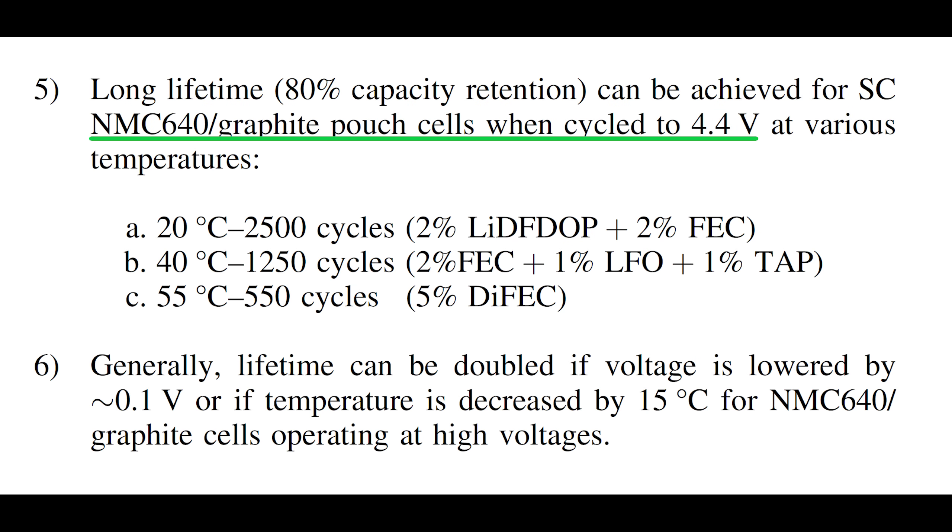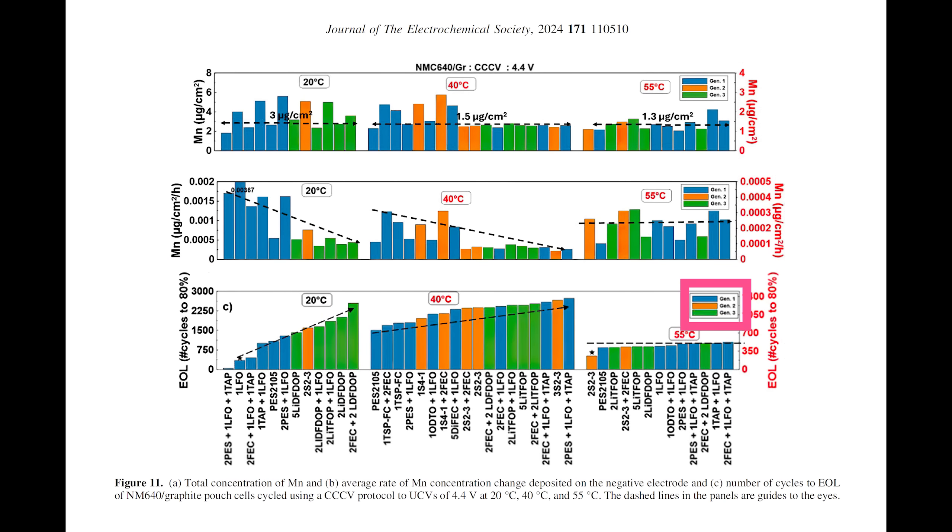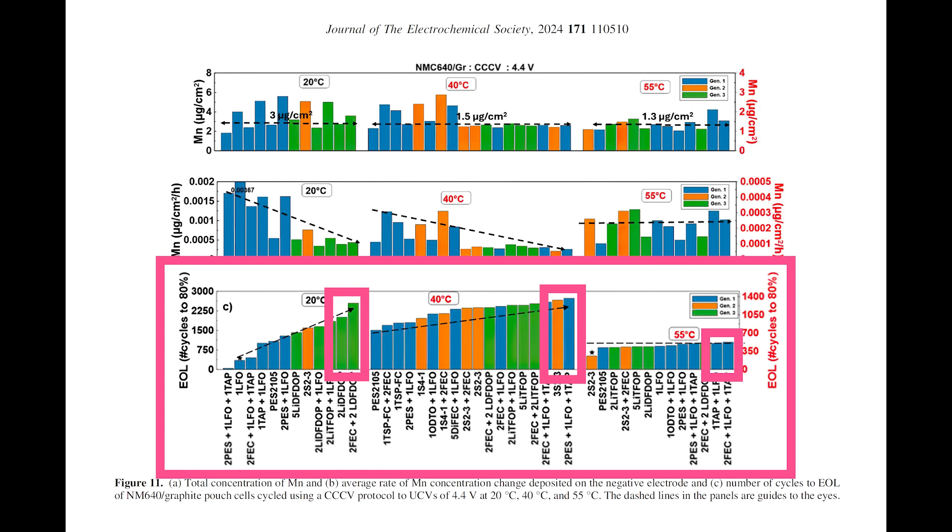What the researchers found was that at high voltages — specifically their target of 4.4 volts — the best performing electrolyte varied greatly depending on temperature, ranging from 2,500 cycles at 20 degrees Celsius to 550 cycles at 55 degrees Celsius. The performance gaps between top performing electrolytes for each temperature were, for the most part, relatively small. The generation of the electrolyte didn't seem to correlate with performance — great performing electrolytes came from each generation. The takeaway is that if a company like Tesla wants to increase the voltage of their batteries, depending on the temperature requirements, there are a range of high voltage electrolytes available that could be commercially viable.